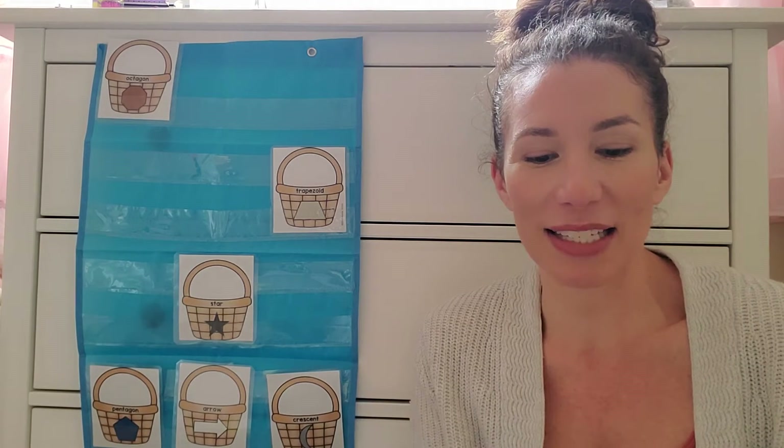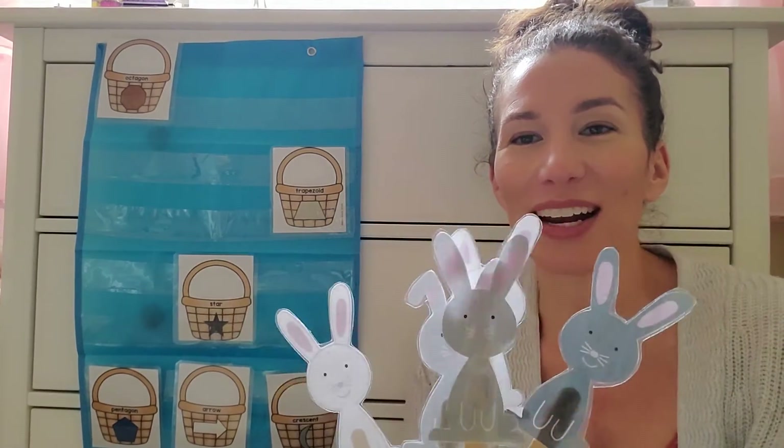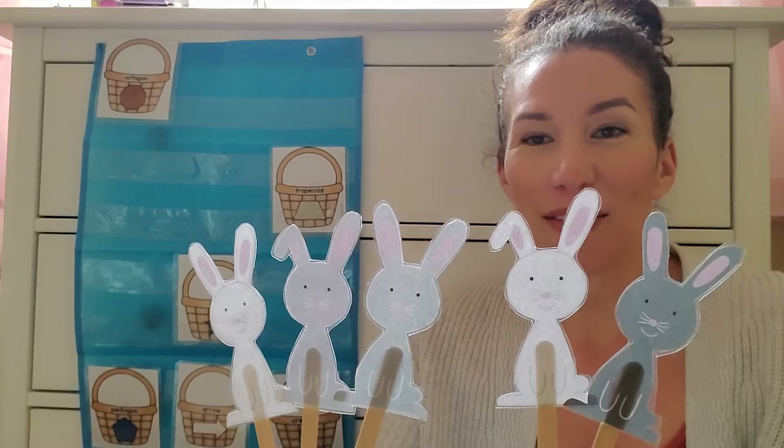Do you want to see my five little bunnies? Here they come. There's one, two, three, four, five. There they are — five! You see my five bunnies?